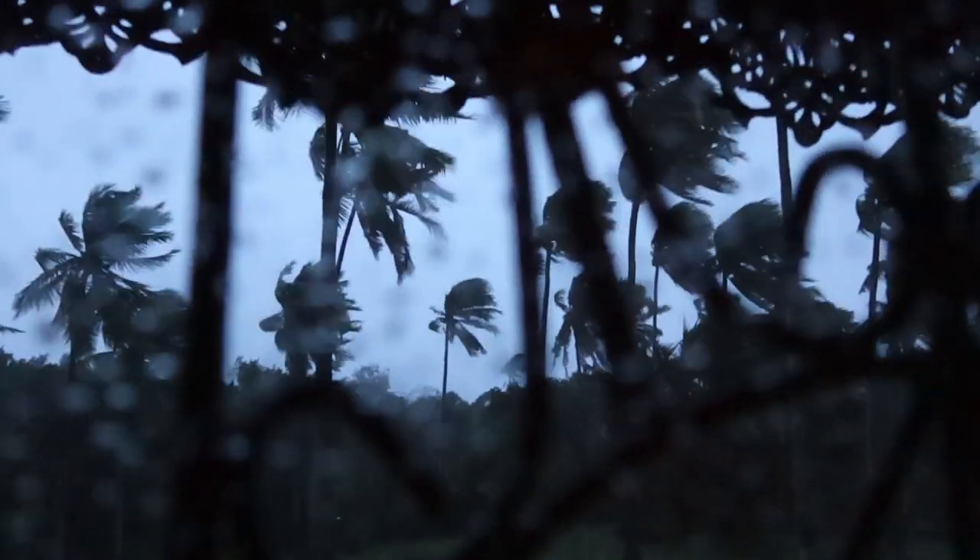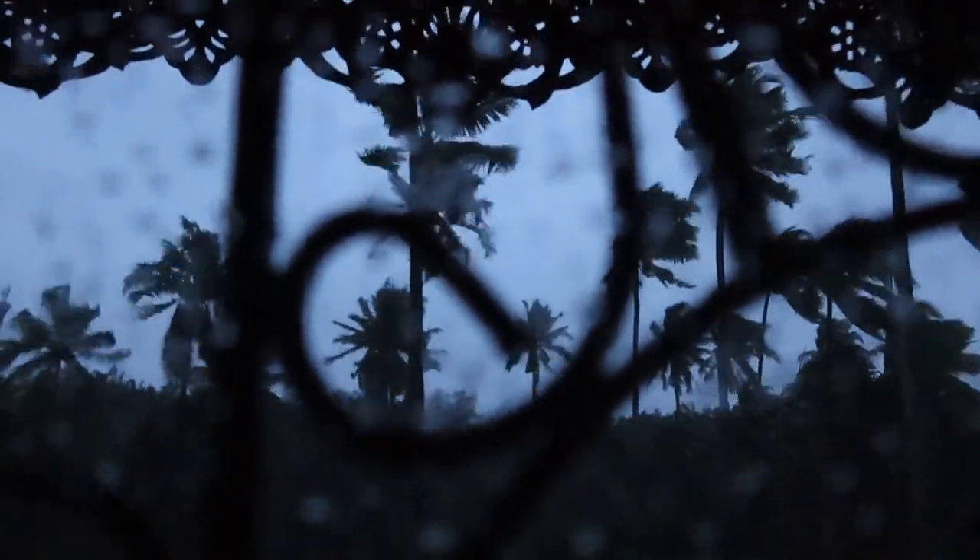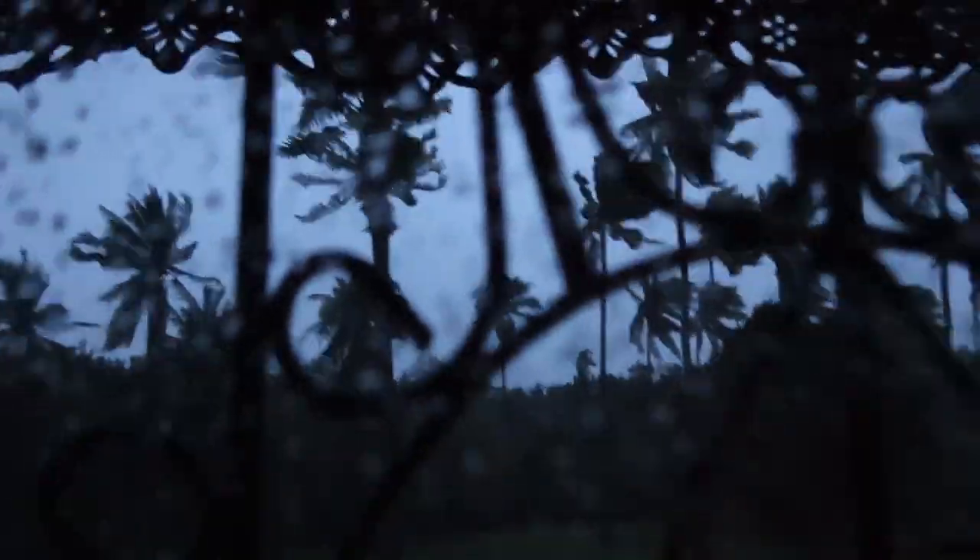Oh my gosh guys, look at it outside — wow, we're hearing coconuts and everything falling. I gotta close this window. OMG guys, we just got power back! Fan is back, oh wow. I guess the caretakers just woke up and they started the generator.